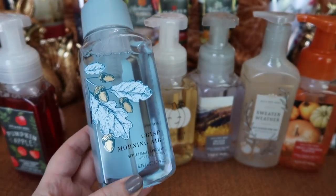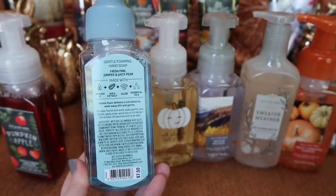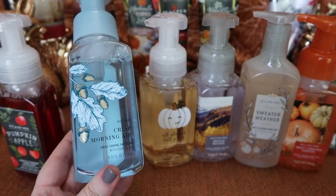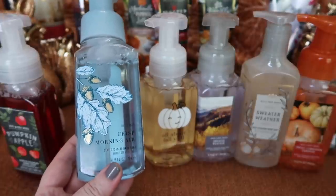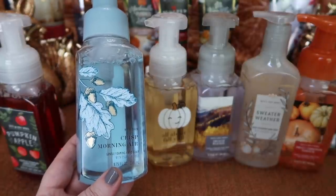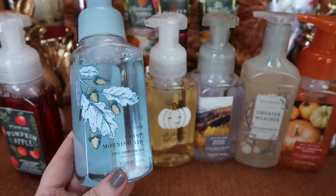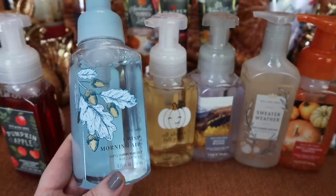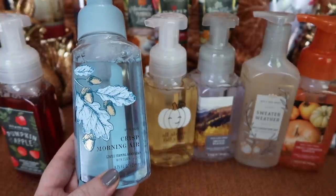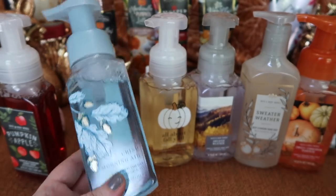I also picked up the foaming hand soap in Crisp Morning Air. I absolutely love this scent — it's so fresh and slightly sweet. The notes are fresh pine, juniper, and juicy pear. I really wish the candle would smell like this; the candle is actually a heavier cologne scent, and this soap does not smell like the candle at all. So if you don't like the candle, you might still love the hand soap. It reminds me of Sweater Weather body care and also a Blue Orchard and Blue Skies body care from a couple years ago — fall fresh with a nice sweetness and juiciness from the pear.